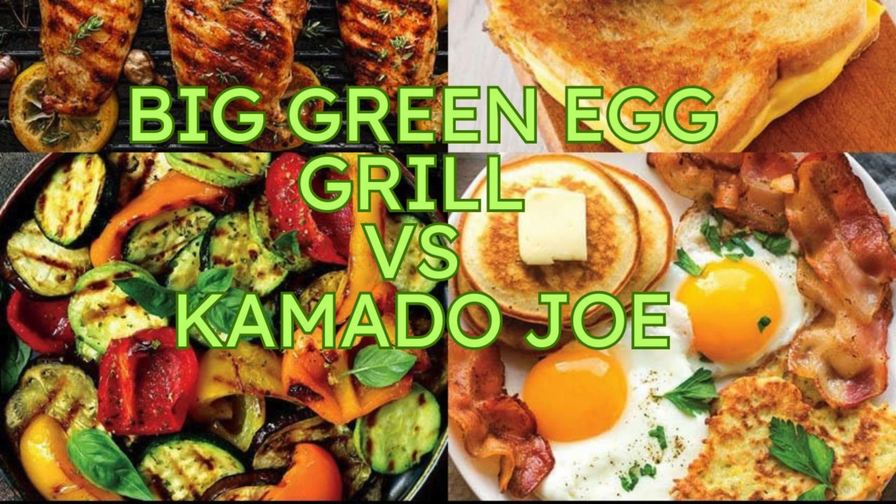Think of it as the difference between cooking over a campfire and a high-tech, super-efficient oven. You get precise control over your temperature, amazing heat retention, and that unmistakable smoky flavor. What better place to start than with the OG, the legend itself — the Big Green Egg? The granddaddy of ceramic grilling.